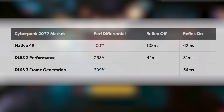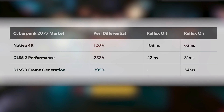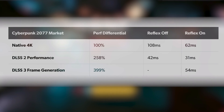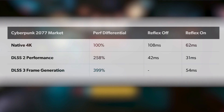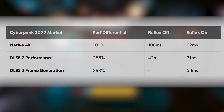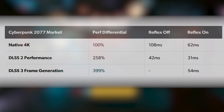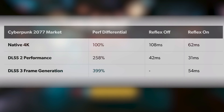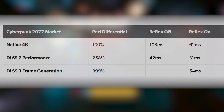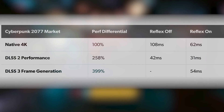Moving on to Cyberpunk 2077, here's where things get even more interesting. At native 4K they're getting 108ms of latency with Reflex Off and 62ms with Reflex On. Moving to DLSS 2, they get over two and a half times the performance versus native 4K and were able to reduce latency all the way down to 42ms, and with Reflex On, all the way down to 31ms. Then looking at DLSS 3, they're getting nearly four times the performance — which sounds insane — but once again at the cost of latency, suffering from nearly 20 milliseconds higher latency versus DLSS 2.